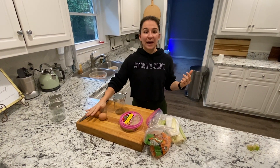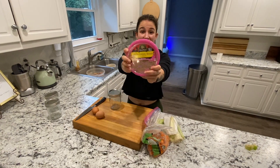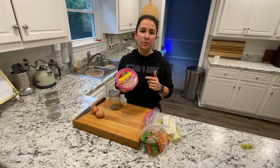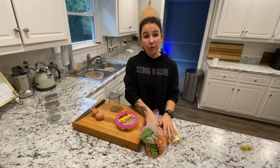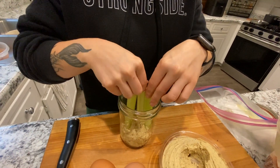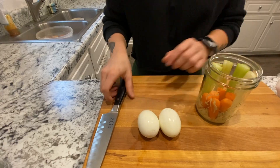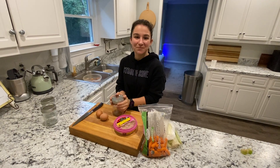Snack number three: a raw veggie, hummus, and hard-boiled egg jar. I'm gonna put about three tablespoons of this everything bagel hummus at the bottom — y'all, this stuff is so good, go get it at Kroger, Publix, or Sprouts. Then I take baby carrots and already-chopped celery and put them right on top of that hummus. Then the hard-boiled eggs — pre-shelled — I cut them into halves and set them right on top of the veggies so everything is packed away and ready to go.